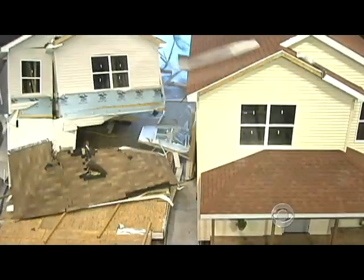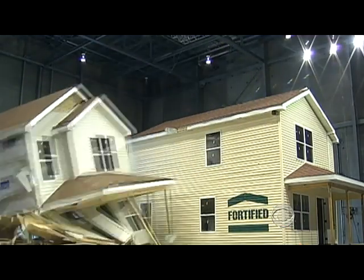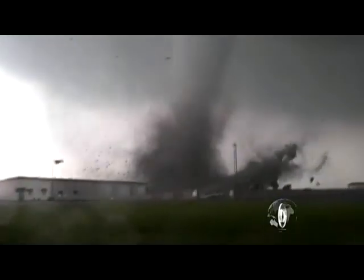Watch these two houses bombarded with hurricane force winds at a test facility. Only the structurally reinforced home survives. Tornado winds can be twice as powerful and attack both vertically and horizontally, like a swirling sledgehammer.